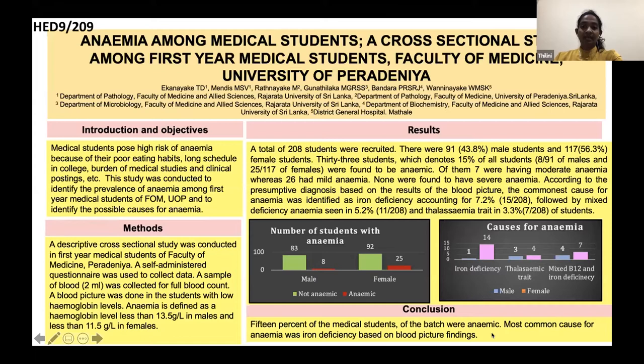We defined anemia as Hb less than 13.5 grams per deciliter in males and 11.5 grams per deciliter in females. As a result, we got a total of 208 students — there were 91, that is 43.8%, male students and 117, which was 56.3%, female students in our study. 33 students, which is 15% of the students, were anemic.